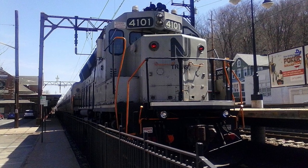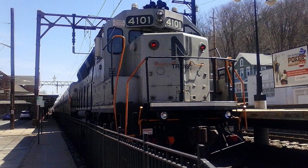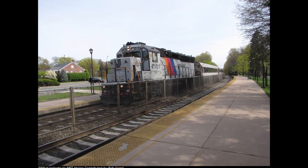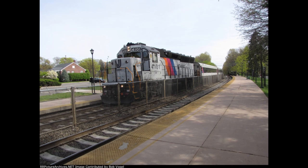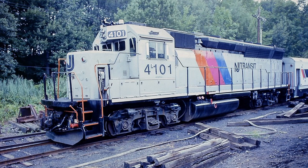Even though the rest of the ex-CNJ engines were slightly renumbered within the 4100 range, 4101 was the only jeep which kept its original number for reasons unknown. Nevertheless, these upgraded specifications of the rebuilt jeeps also allowed them to serve the former Erie Lackawanna branches that the U34s once served, thus making them available to run pretty much anywhere in the NJT system, including the Whippany Railway Museum in the case of 4101, in 1994.